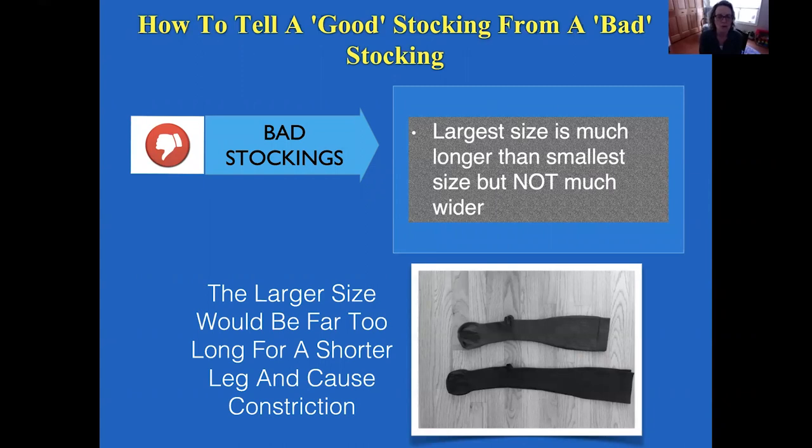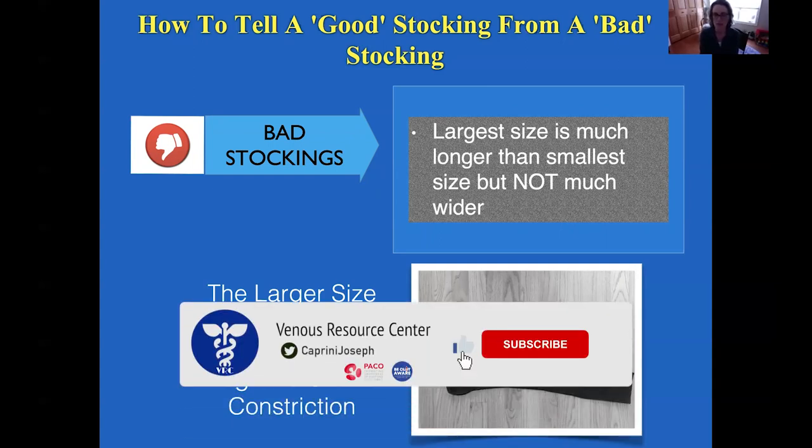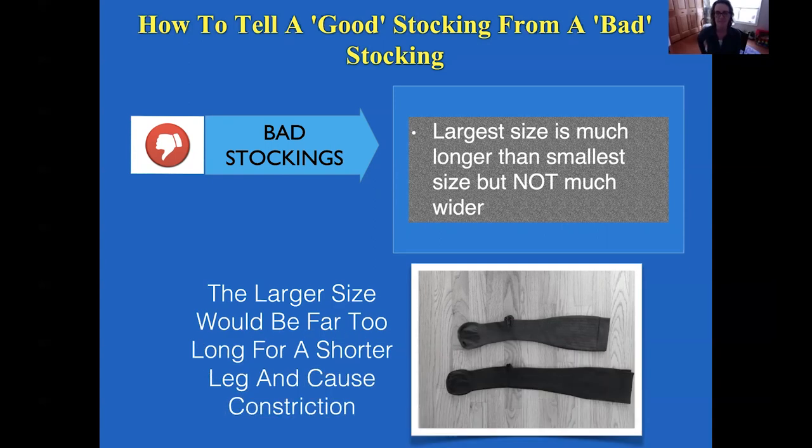I want to emphasize this again because this mistake is made so often. With an inexpensive stocking, if a patient is uncomfortable, they'll often try to find a larger size — a 4X or 3X — because the one they have is so painful. But when the stocking is made badly, that larger size is really just a longer tight stocking. You're actually doing the opposite of what you're trying to do — you're creating more constriction, not less.